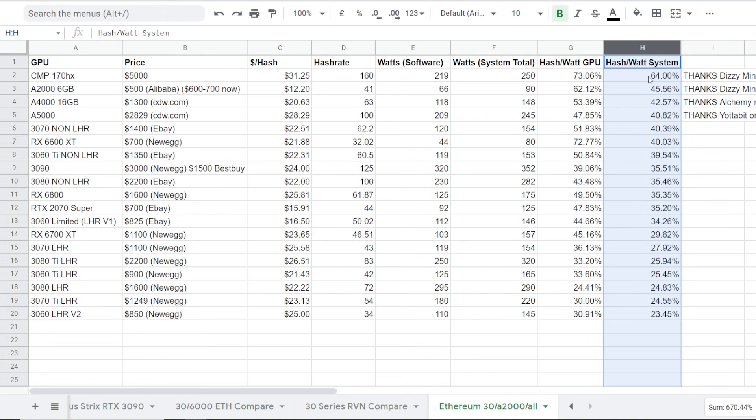This is one where maybe some of you guys are worried about the efficiency of your graphics cards. So maybe you are into buying the CMP cards and you're going to get the most efficient hash rate and power consumption out of a 170 HX. Next runner up is the A2000 6 gigabyte card — obviously we know why, because 41 megahash at like 66 watts is utterly amazing. But you can see the 170 HX is definitely like 20% better than the A2000.